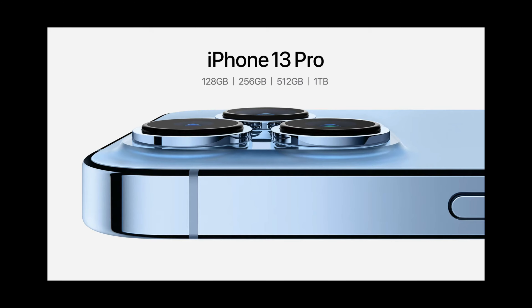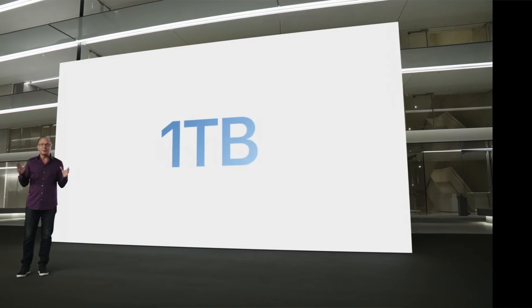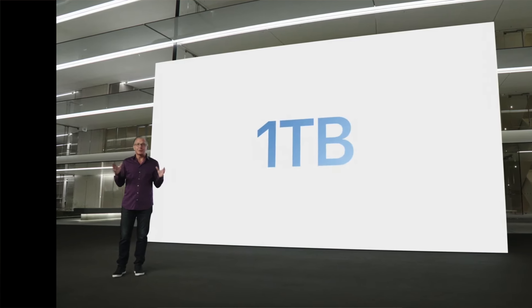This year the iPhones also included some storage upgrade options — it goes 128, 256, 512, and then the brand new over-the-top one terabyte option. I went for the one terabyte option because I do a lot of video editing, I'm a vlogger, I do YouTube videos. I can keep videos on there for a long time without worrying about storage. I now have a whole terabyte in my phone, but that one costs $1,600.